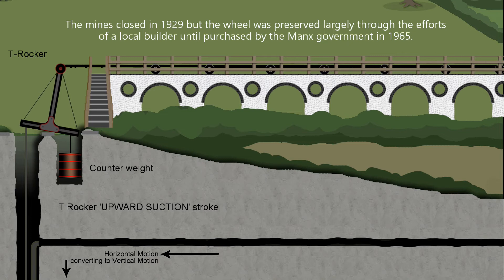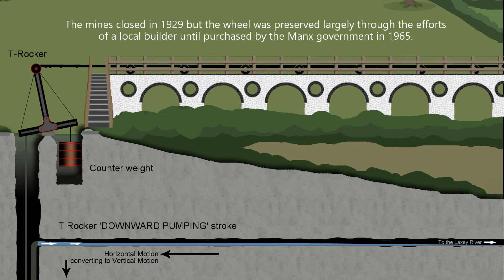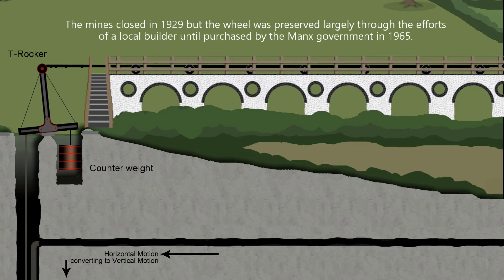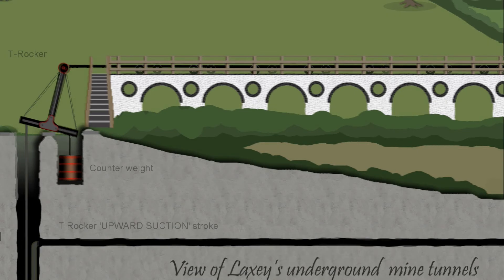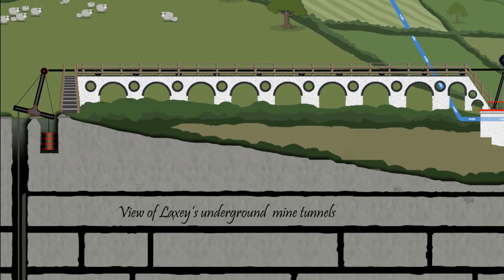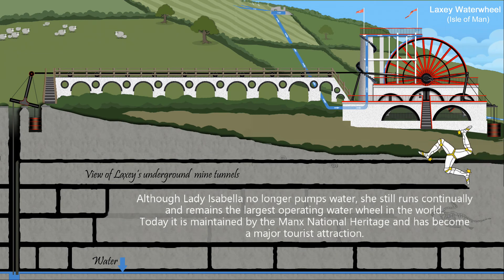The mines closed in 1929, but the wheel was preserved largely through the efforts of a local builder, until purchased by the Manx government in 1965. Although Lady Isabella no longer pumps water, she still runs continually and remains the largest operating water wheel in the world. Today it is maintained by the Manx National Heritage and has become a major tourist attraction.